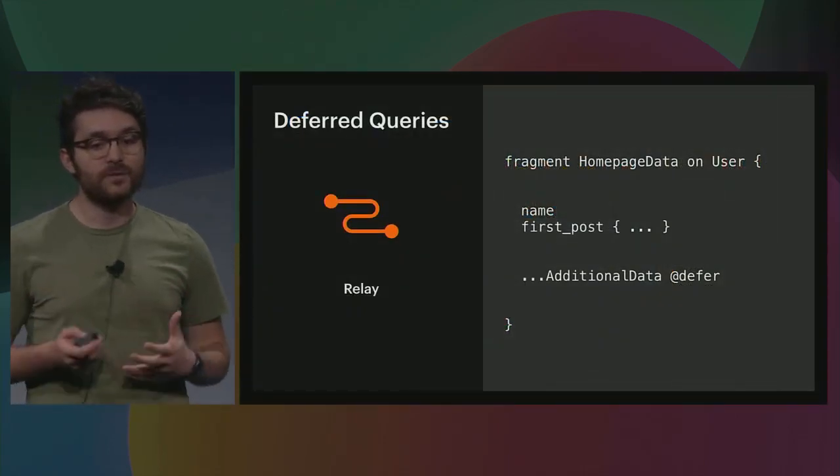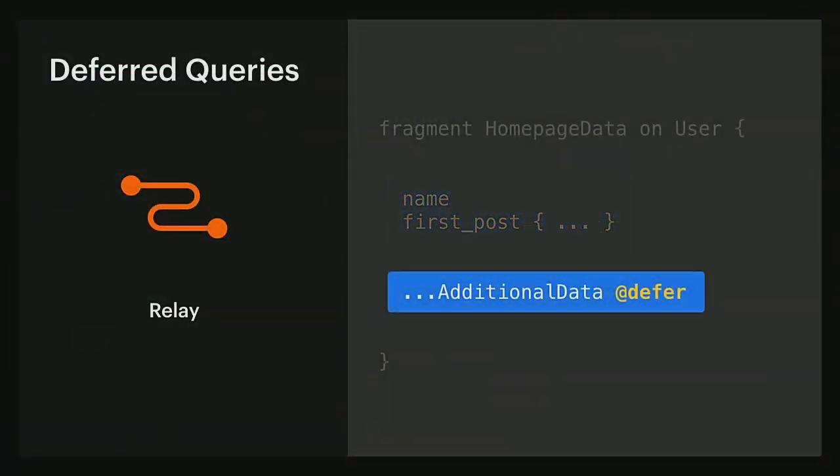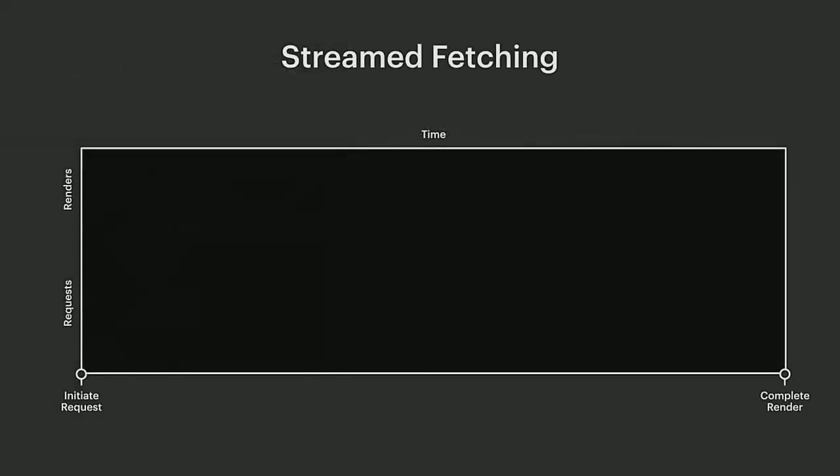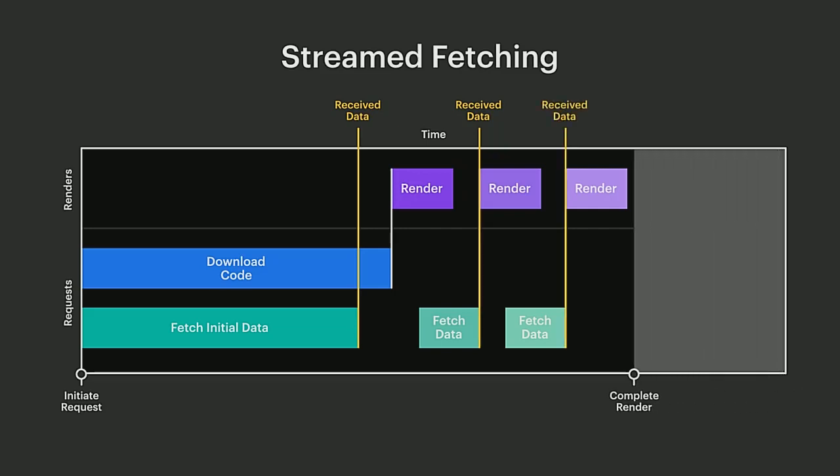We can treat some of our data as the most critical data. This doesn't mean we won't need the rest, only that we can afford to wait a little longer for it if that means we can get the critical data delivered sooner. With GraphQL and Relay, we can actually mark which parts of our query are the most critical and which parts are less critical. The server can then deliver the critical data as soon as possible in a separate payload without having to wait for the whole query to be completed. The rest of the data will be progressively delivered in separate payloads, each of which may cause less critical content to be rendered. Note that all of this data is still delivered in a single request, so we're not incurring an extra cost for new network requests.